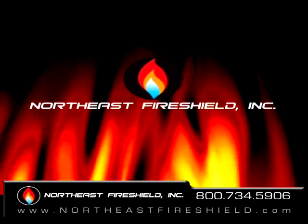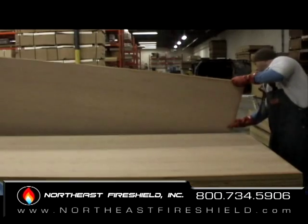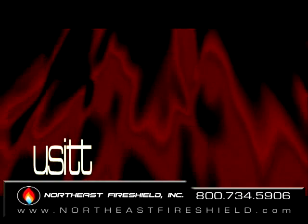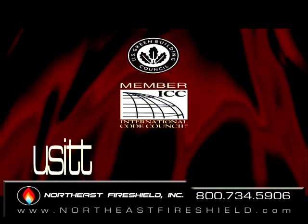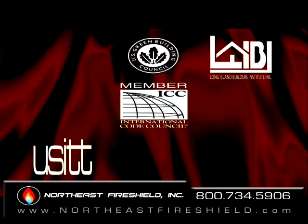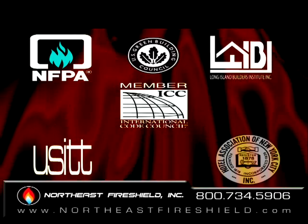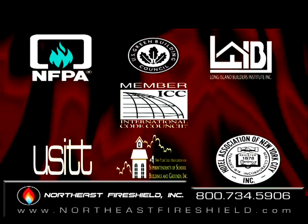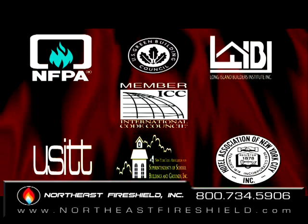Northeast Fire Shield is the premier fire retardant company having over 20 years in the business and maintaining notable affiliations such as United States Institute of Theater Technology, United States Green Building Council, International Code Council, Long Island Builder Institute Inc., National Fire Protection Association, Hotel Associations of New York City Inc., and New York State Association for Superintendents of School Buildings and Grounds Inc.